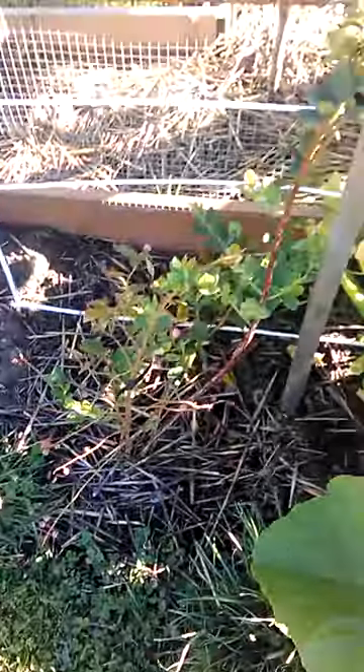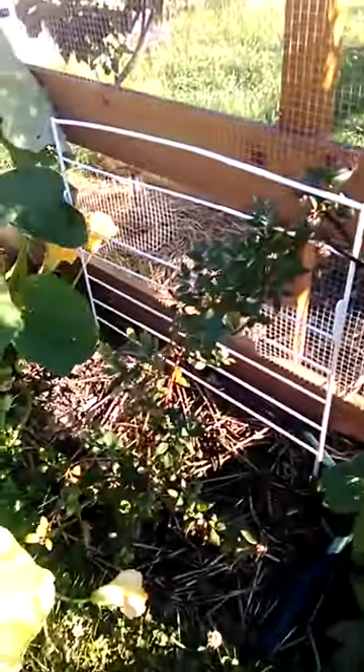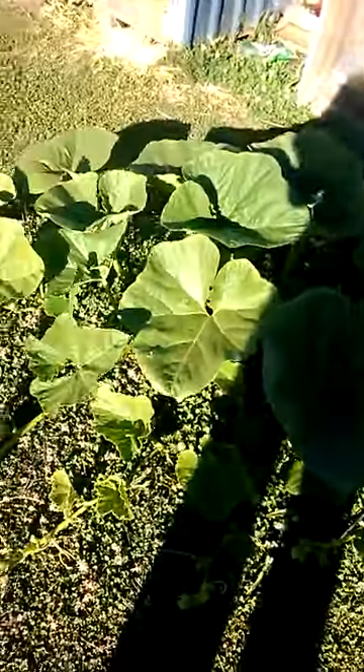The blueberries should be good enough to keep their fruit next year, and there's the other one there. As you can see, the pumpkins are going quite well — it's going out of control.